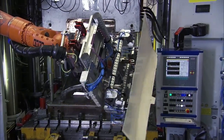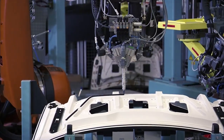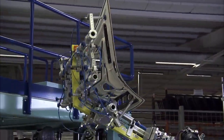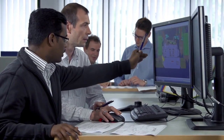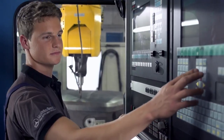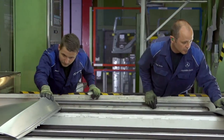High-performance machines press molded parts from fiber composites and join metals with plastics. Today, one system can manufacture a variety of pressed parts. We make the tools required for this at the Sindelfingen plant. Quick, automated tool changes enhance the flexibility of our presses.